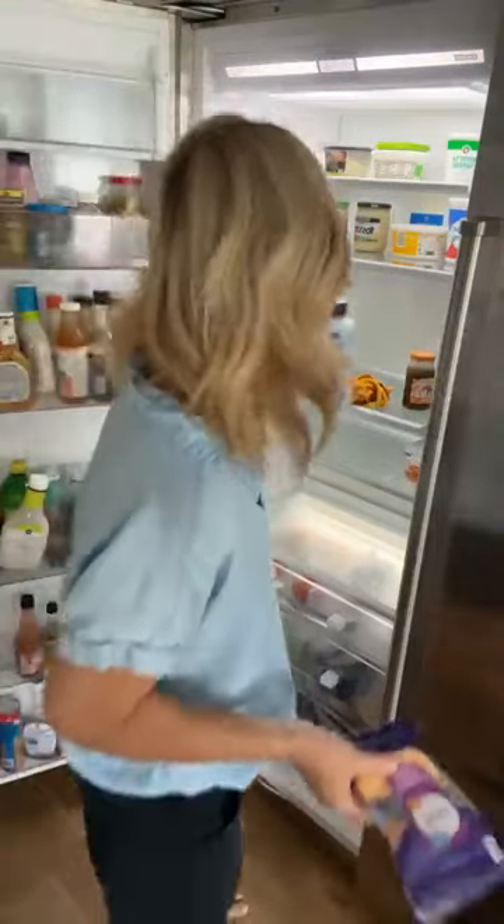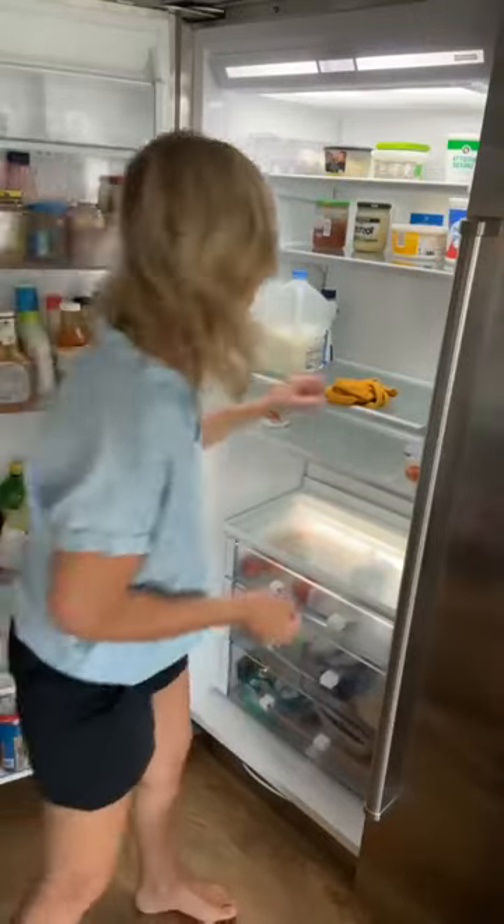Linda broke her humerus bone and she's on the couch. Bless your heart, Linda — I will be praying for you this morning that you will feel better quickly and that you will feel peace.